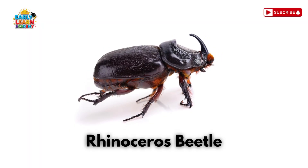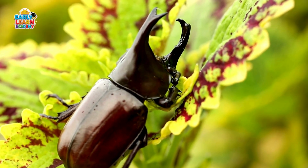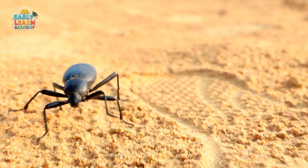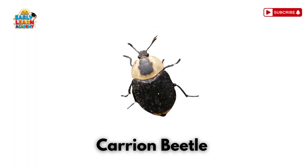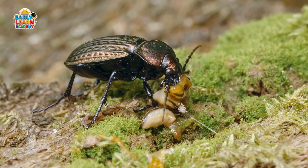Rhinoceros Beetle! This is a rhinoceros beetle. It has a large horn on its head and is very strong. Darkling Beetle! This is a darkling beetle. It lives in dry places and eats plants and seeds. Carrion Beetle! This is a carrion beetle. It helps clean nature by eating dead animals.